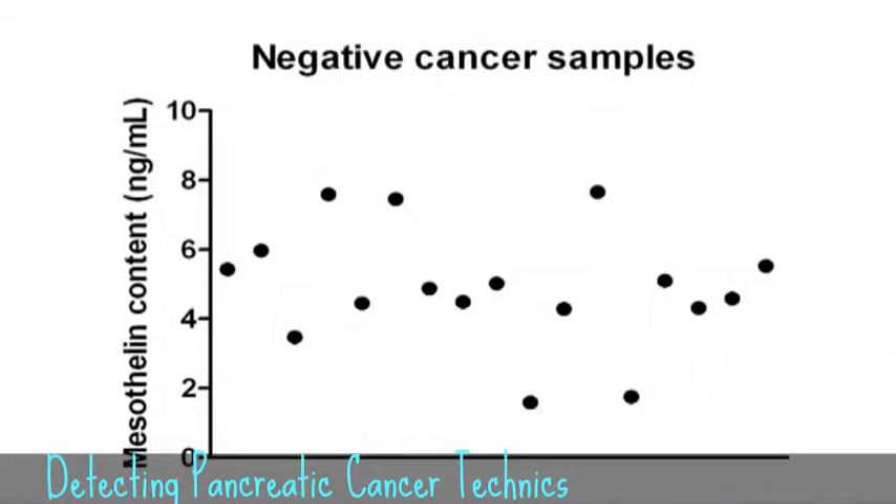Then we tested patients who did not have pancreatic cancer — either perfectly healthy or with chronic pancreatitis, the disease most often mistaken in diagnosis for pancreatic cancer. All of these fell below 10 nanograms per ml and would be found negative by my sensor, meaning it had 100% selectivity towards pancreatic cancer.